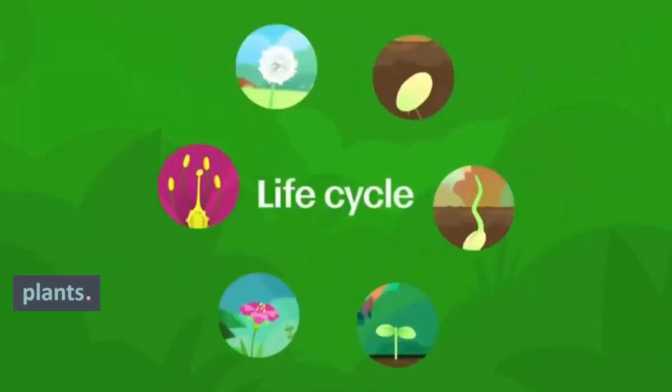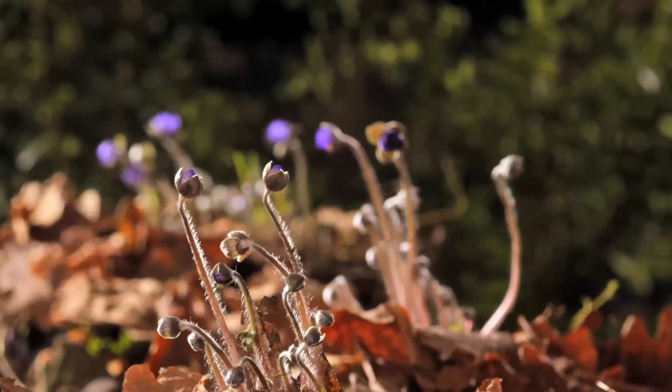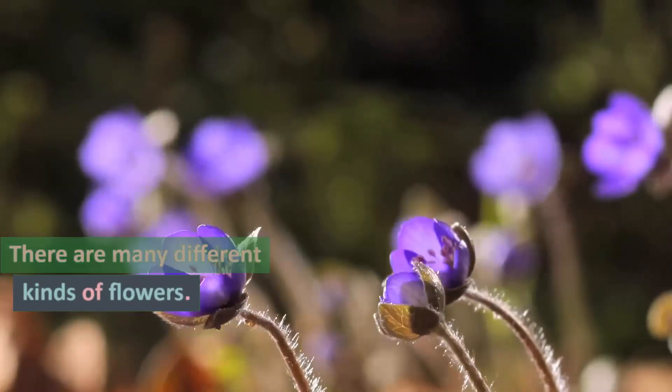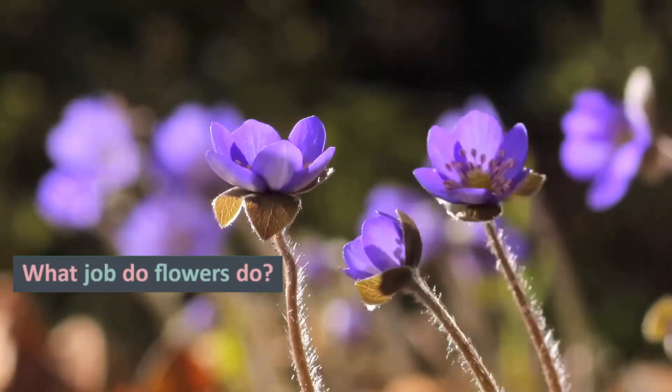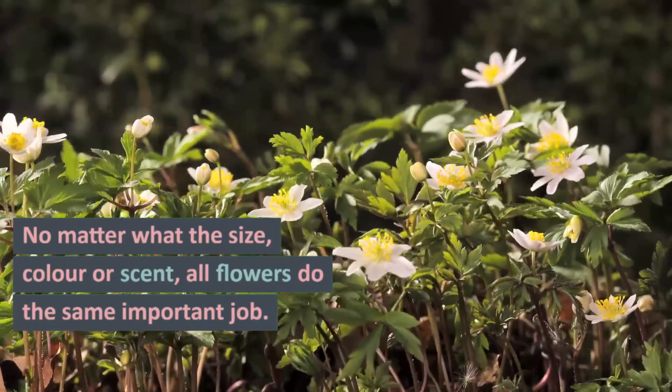The Life Cycle of Flowering Plants: Why Plants Have Flowers. Many plants have flowers, and there are many different kinds of flowers. What job do flowers do? No matter what the size, color or scent,